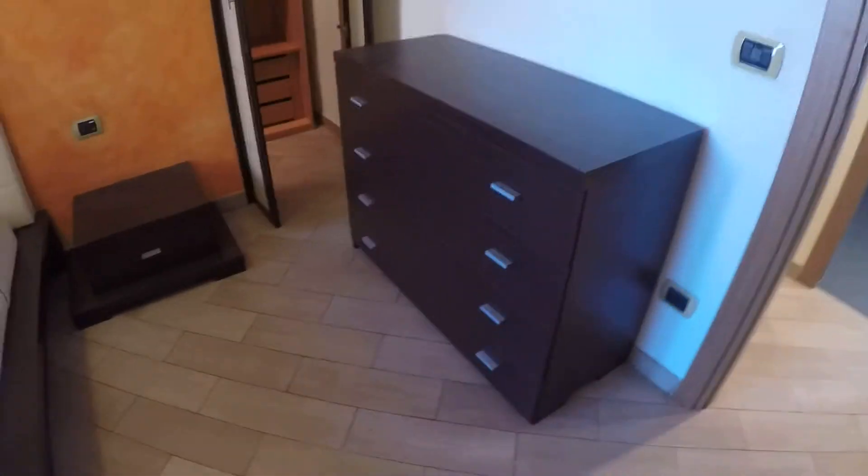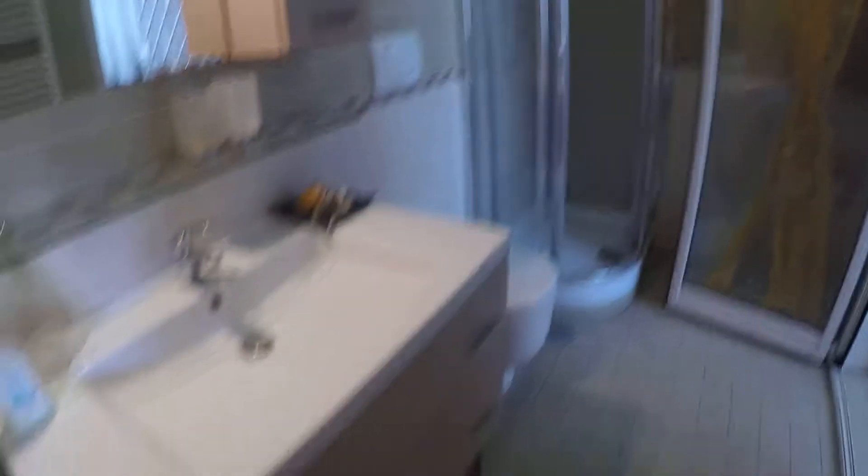Bedroom number one has a double bed. Here there is a chest of drawers and over there a nice, big, spacious wardrobe — more like a closet actually. As you can see, we have lots of shelves and drawers, and it closes fully. It's very nice.